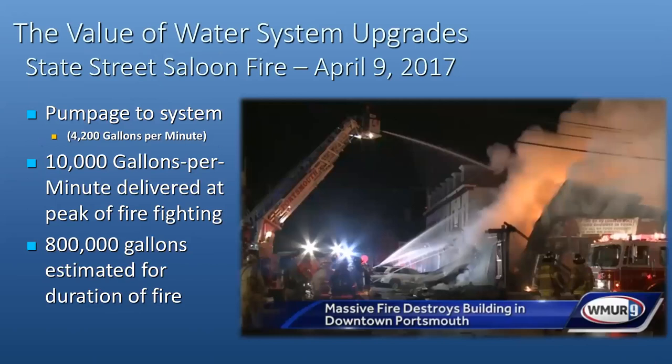All this work does show real value. When this fire occurred at the State Street Saloon, you can see quite a bit of water going on just in this photo — and that's only the front of the building, with additional streams on the backside as well. When we checked our system data, we were delivering upwards of 10,000 gallons of water per minute at peak time and almost a million gallons total for that fire. All these upgrades show the real improvements in the system.